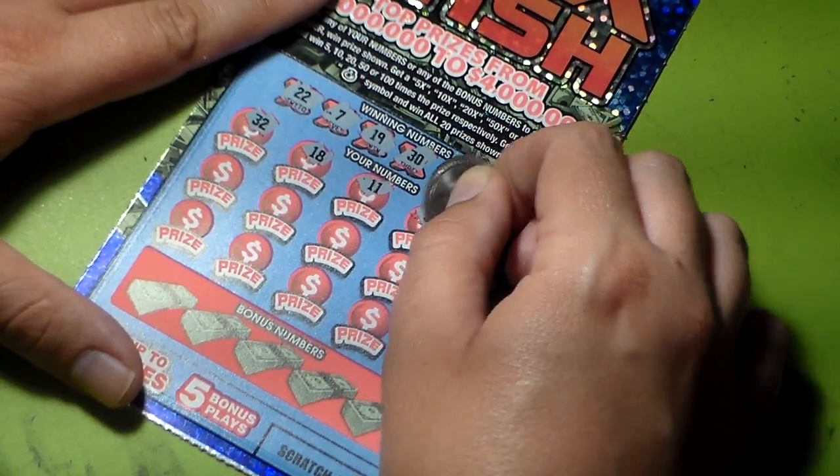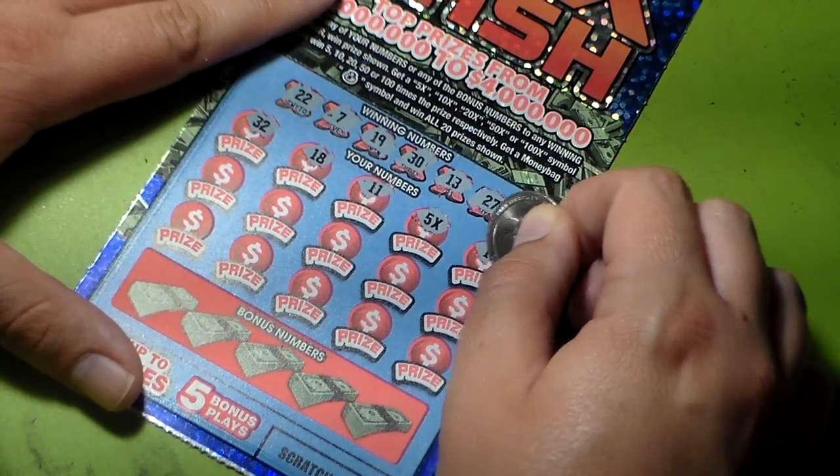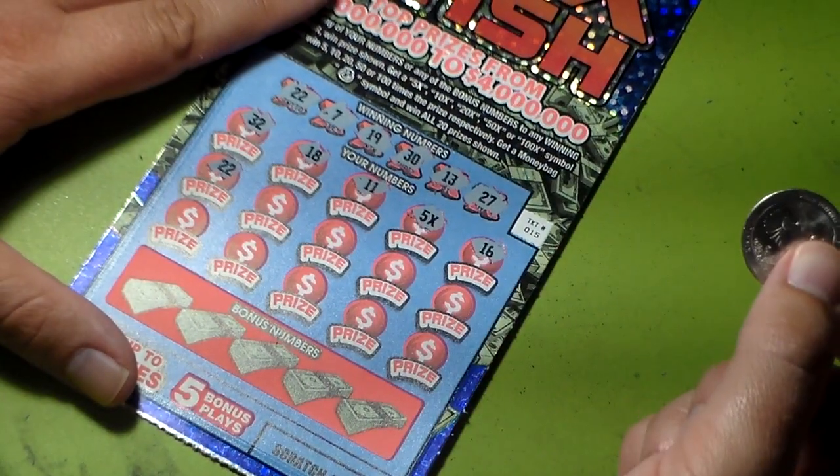Oh — we got five times! That means we do have a winner. It's five times the prize shown, but let's see if there might be more. Oh yeah, and look at that — we have a twenty-two matching!